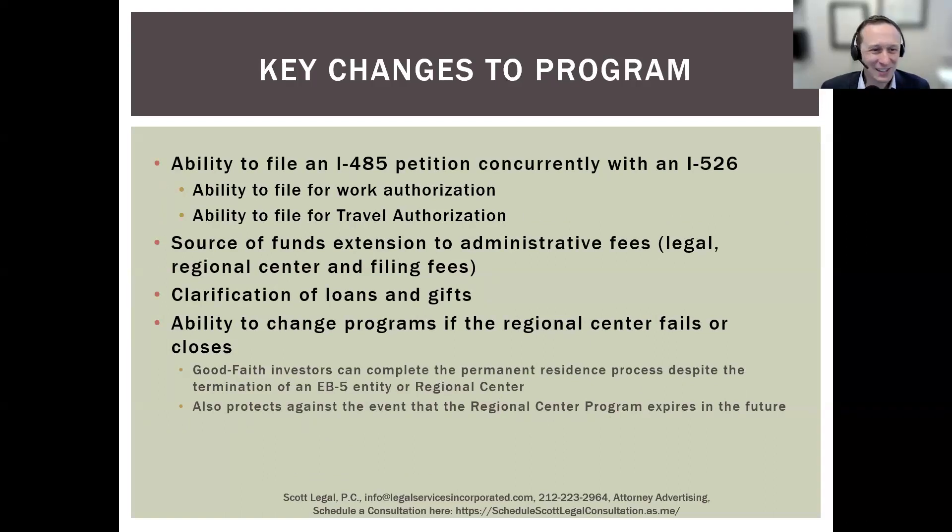If you're already inside the US and you file the I-526 applying under one of these set-aside categories, and it's current on the visa bulletin, you can file your I-485 at the same time, which will allow you to apply for work authorization and travel authorization simultaneously — a huge benefit rather than having to wait years for the green card to become available. Concurrent filing is a huge benefit.